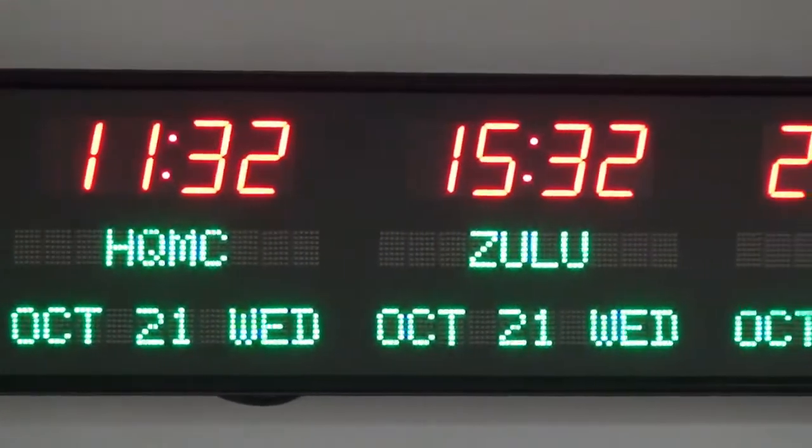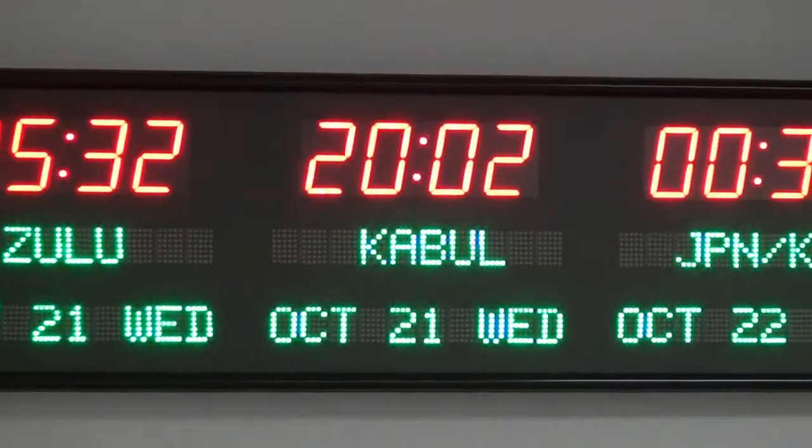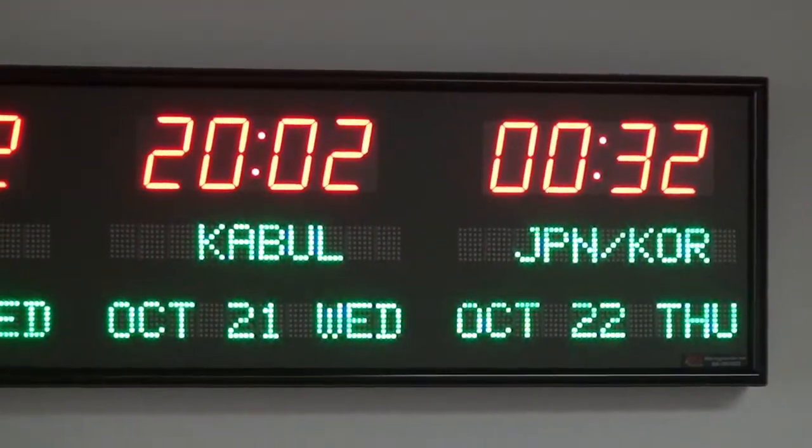The 6673R is available for purchase on GSA Advantage, DOD eMall, or through our website at BRGPrecision.com.